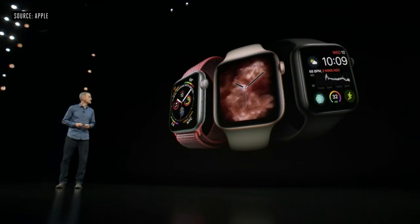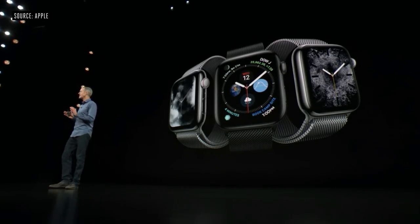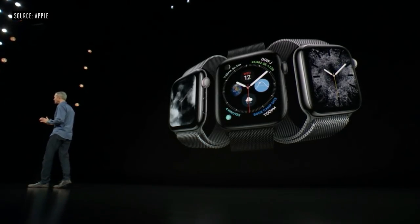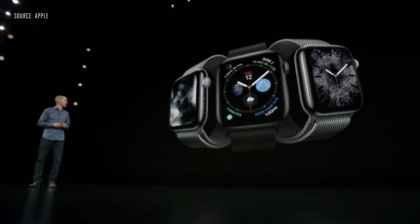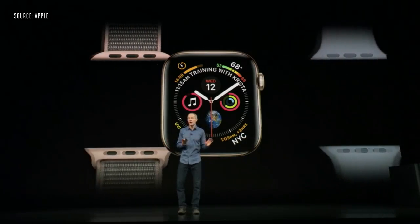Series 4 will be available in three aluminum finishes — silver, gold, and space gray. The stainless collection is absolutely beautiful, with polished and space black options. All band colors and band styles fit any generation of Apple Watch.